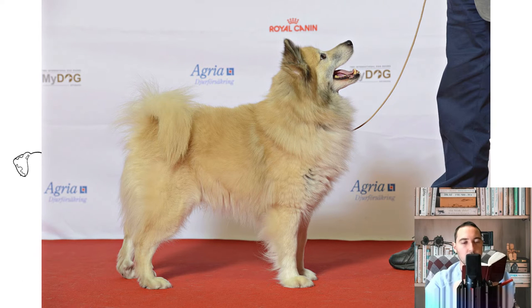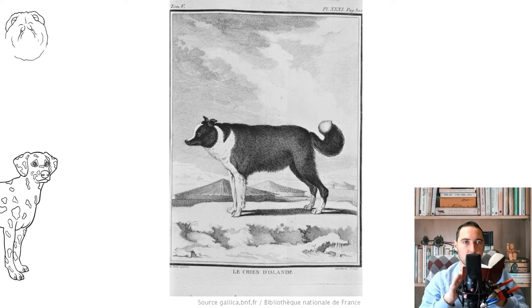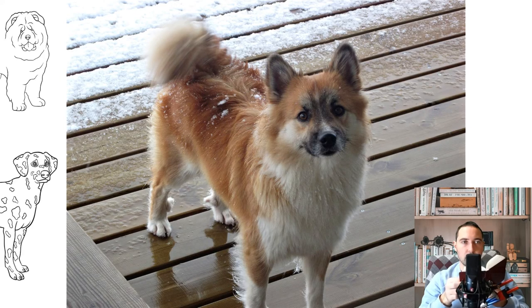Icelandic Sheepdogs belong to one of the most ancient spitz groups and, in appearance, are close to wolves. These are medium-sized dogs; males at the withers reach 46 centimeters, females 42 centimeters, weight 12 to 15 kilograms. Males are more solidly built and muscular, while females are graceful and elegant. Icelandic shepherd dogs can be short or long-haired, but always have a double, thick, waterproof coat.